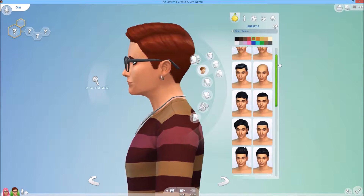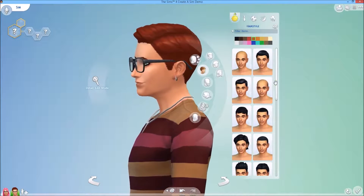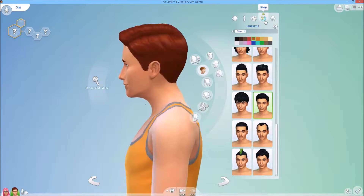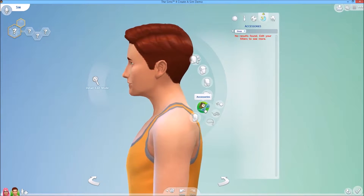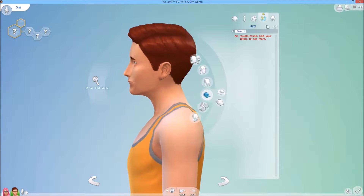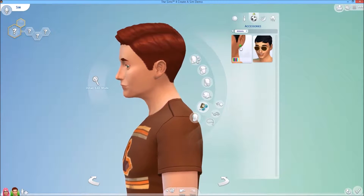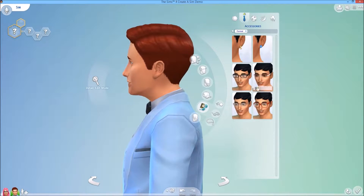I don't think there's any different hair in everyday compared to party, but just in case — no, I think we've seen all of these. For sleep there are no accessories or hats. Athletic has the cap, and sunglasses and plugs, and the same glasses and accessories.